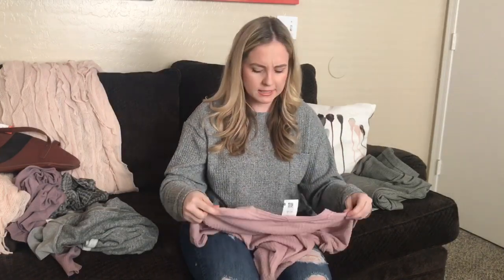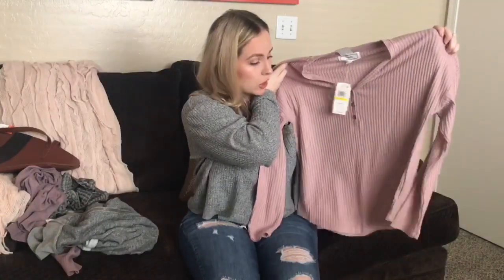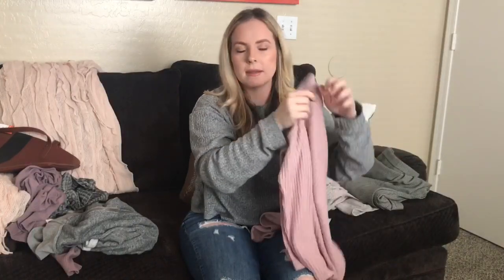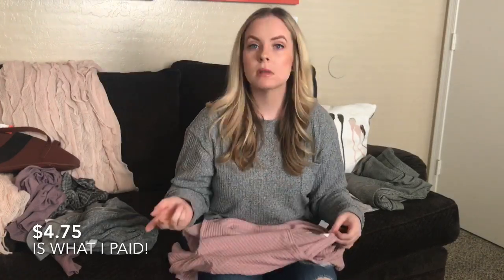My next item I haven't worn yet — I got it with the tag still on. It's by Hippie Rose. I'm not sure what store carries that, but it is the softest throwover shirt. These are my absolute favorite type of shirts to wear. It was originally $34 in the store and I got it for $8.99, then half off that — so basically $4.50.